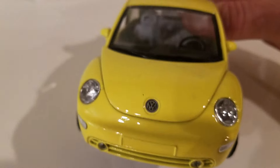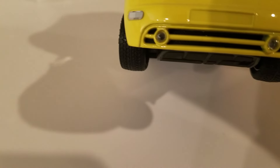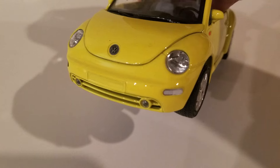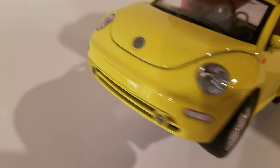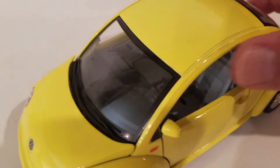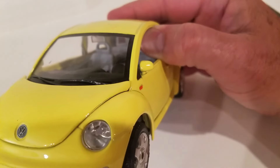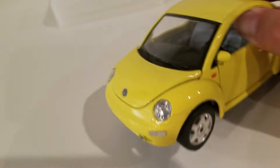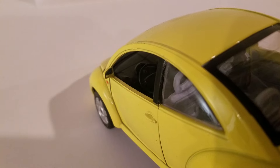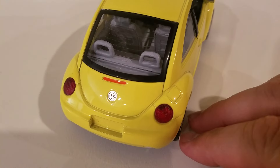The front grille looks accurate — maybe missing the mesh, but I can see some mesh in there. Turn signals would be yellow for an American car; maybe the bulbs are yellow. Let's look at the year — you can tell by the mirror. Looks like a '99 or a 2000 with that mirror.